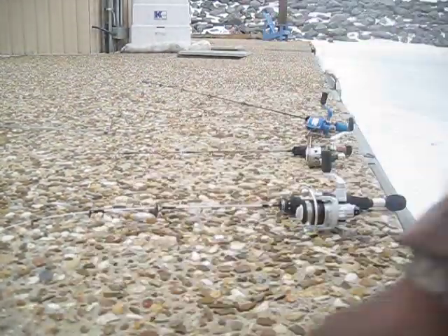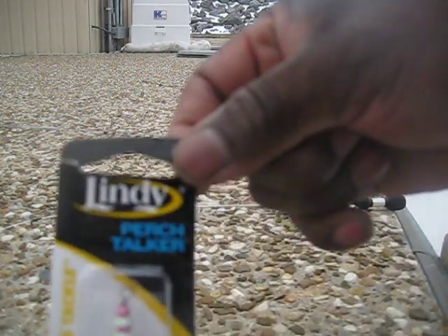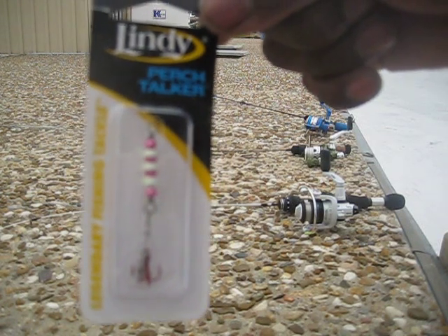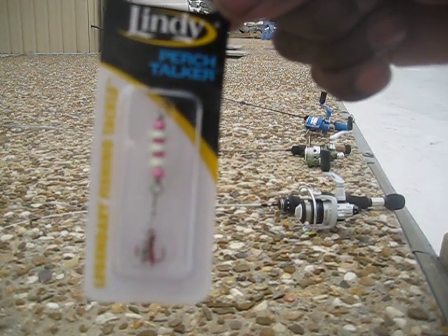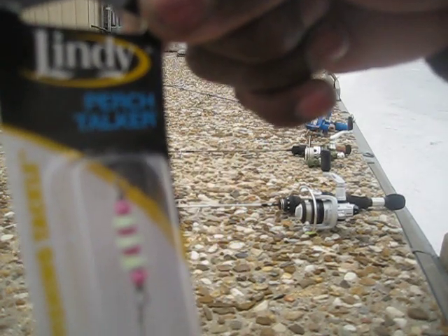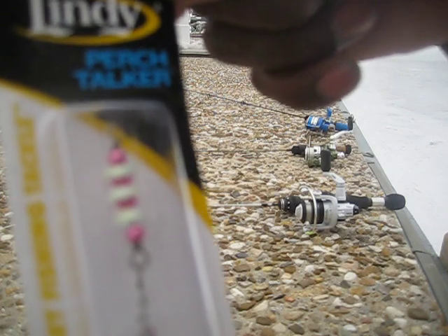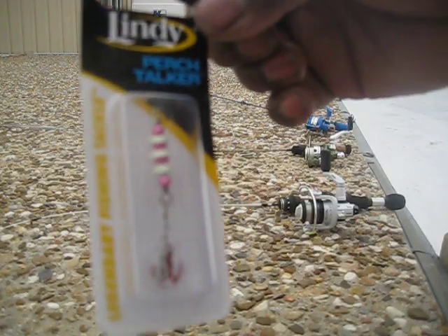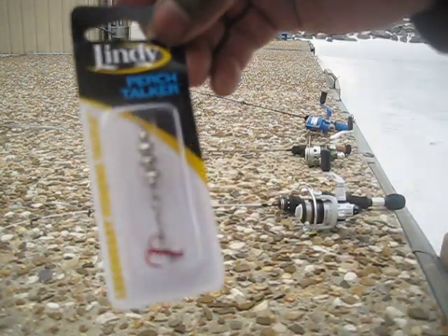We're going to start off with a Lindy Perch Talker. This one right here is called the candy cane — it's the pink and white. If you look closely it looks kind of green; it's actually a glow-in-the-dark Perch Talker. My son turned me on to it. This small one he ordered offline, and this is the medium Perch Talker — you can see the difference in the size.